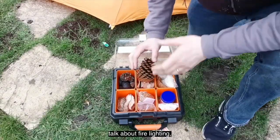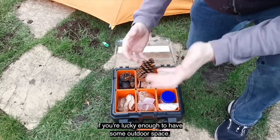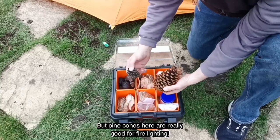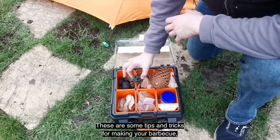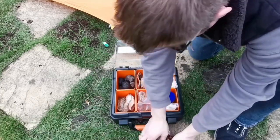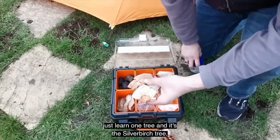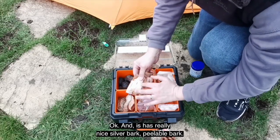Let's briefly talk about fire lighting. Really quick things you can find on your walks in the parks: keep your eyes open for different size pine cones — they're really good for fire lighting. And this isn't just for campfires — these are tips and tricks for making your barbecue go really quick as well. If you're good at your tree ID, and if you're not, just learn one tree: the silver birch tree. It has really nice, peelable silver bark that's full of really good oils.